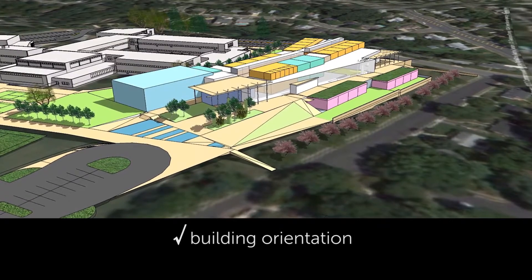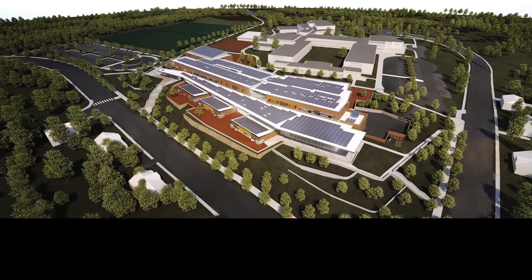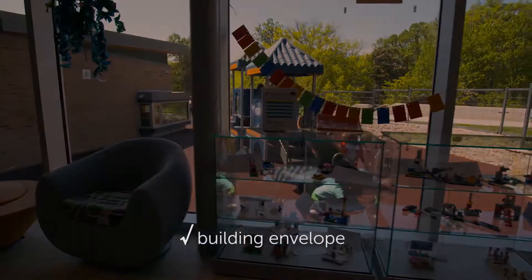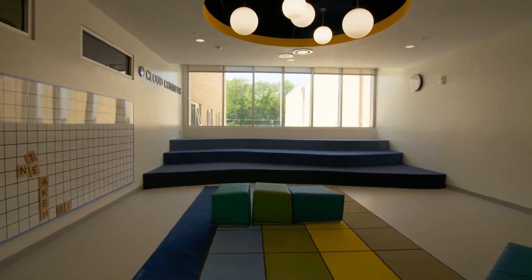Building orientation and massing is where we start. We looked at different shapes, different sizes, different orientations. We looked at every decision in terms of how much more or less renewable energy you have to buy to offset that decision. The second step is the envelope — an obsessive focus on air sealing and making sure that it's tight.